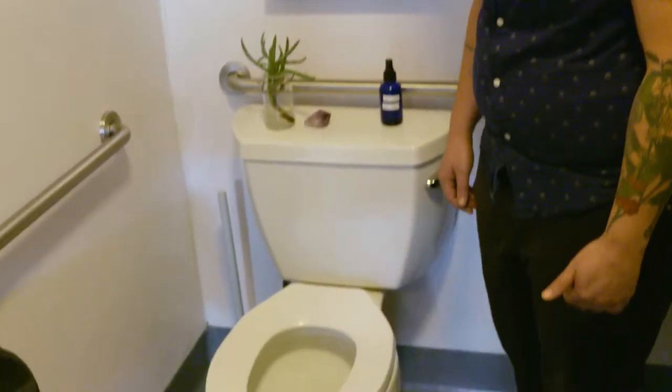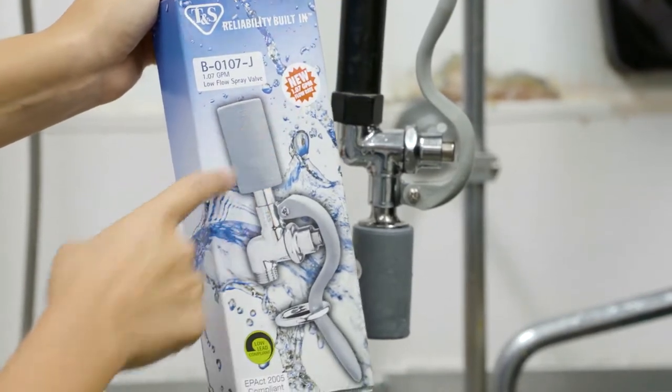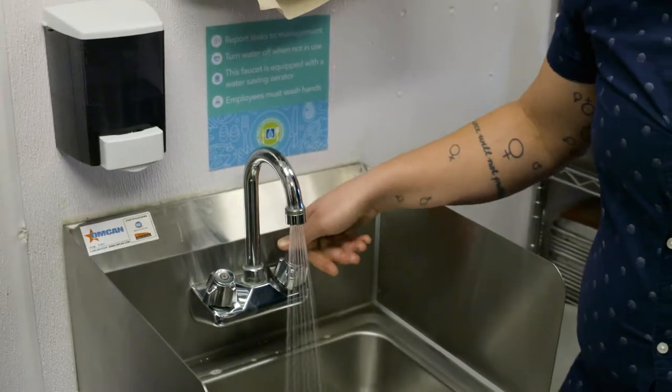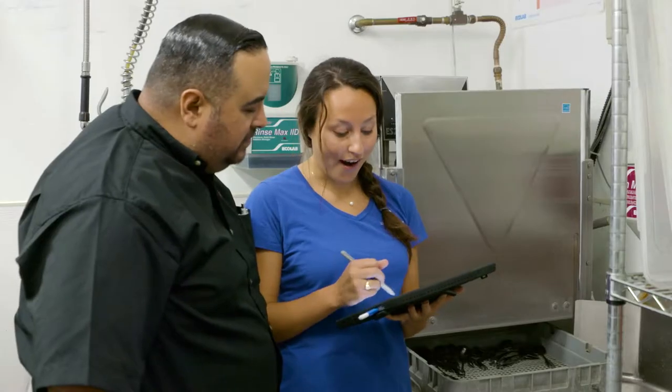We installed a low-gallon flushing toilet. The program provides free water-efficient devices like spray heads and faucet aerators, and can help identify rebates for larger equipment like ice machines and dishwashers.